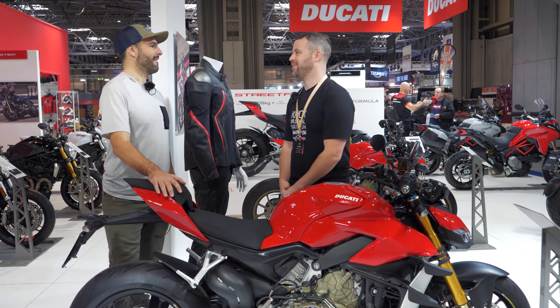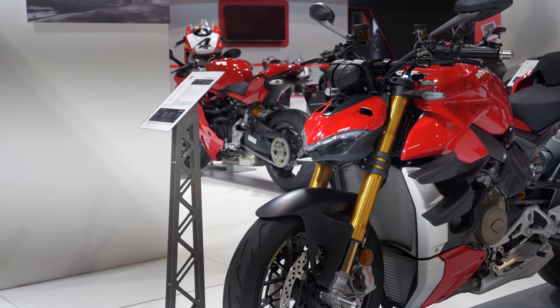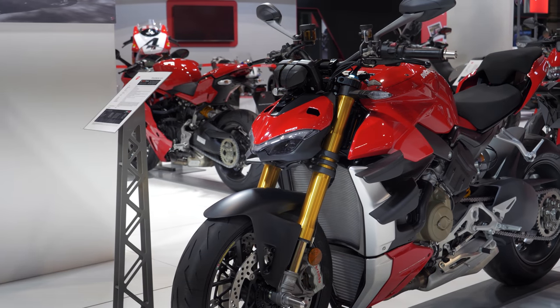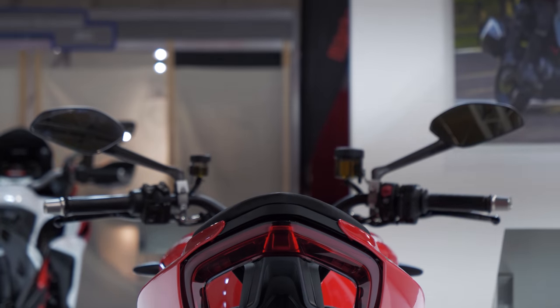This is probably the best-looking one. And so far I think people agree, because they're all sold out, basically. All of the deposits are taken for both the standard Street Fighter V4 and the V4 S. And that is not just hype.